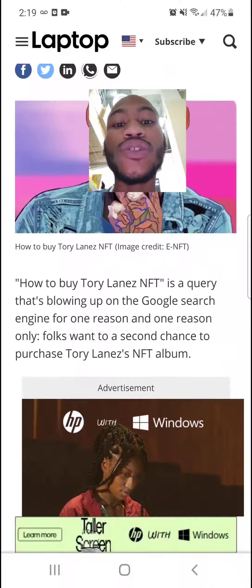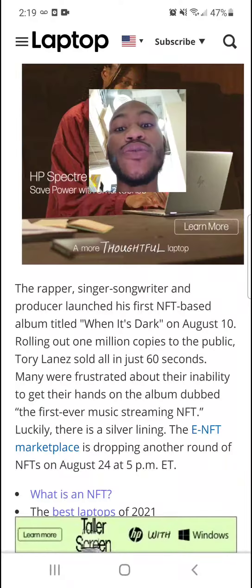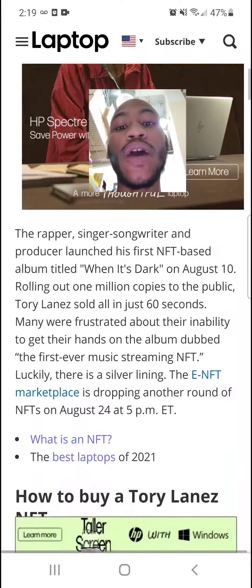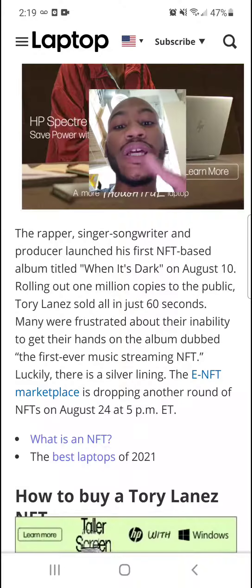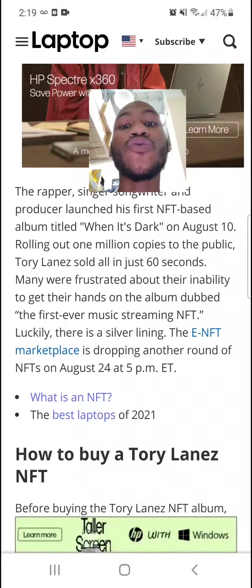How to buy Tory Lanez NFT is a query that's blowing up on the Google search engine for one reason only — folks want a second chance to purchase the Tory Lanez NFT album. The rapper, singer, songwriter, and producer launched his first NFT-based album titled 'When It's Dark' on August 10th, rolling out 1 million copies to the public. Tory Lanez sold out in 60 seconds, and many were frustrated about their inability to get their hands on the album, dubbed the first-ever music streaming NFT.